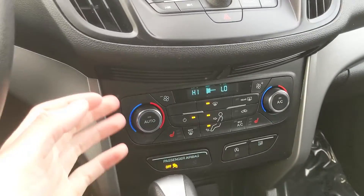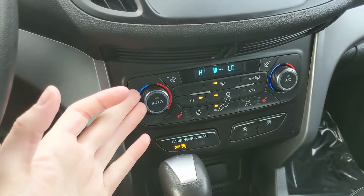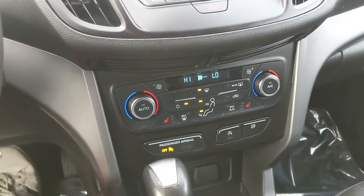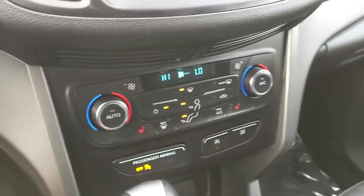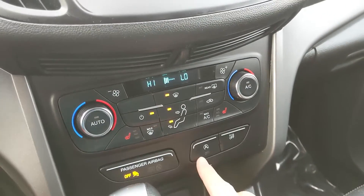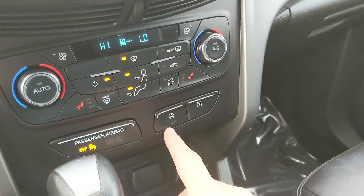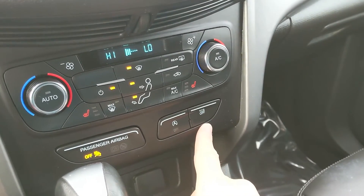Moving down from that, you have your physical climate controls with dual front climate and heated front seats, so you can stay comfortable in the colder months. Below that, you have your auto start-stop shut-off, so when your vehicle is sitting idle the engine will shut off, cutting down on emissions and saving you some fuel. And your traction control shut-off.